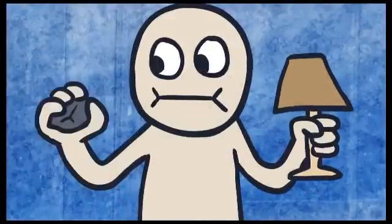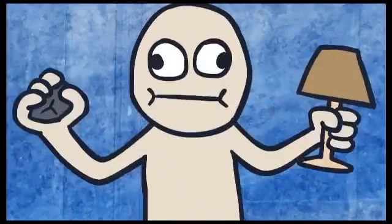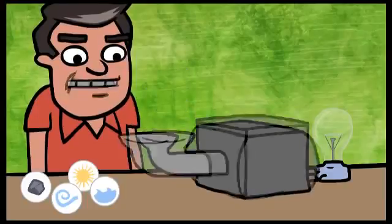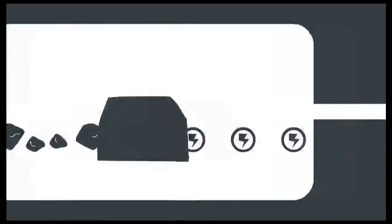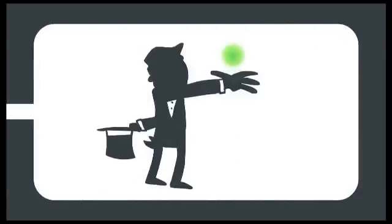But a lump of coal or a strong breeze alone won't create the power that turns on your light. For every energy source, a chemical or mechanical process is required to turn it into usable electricity. Every day researchers work to find innovative ways to use our limited resources, process raw materials, harness renewables more efficiently and find entirely new energy sources.